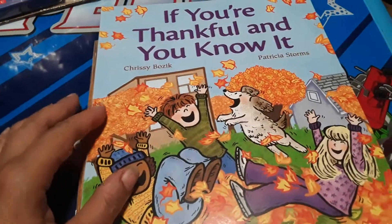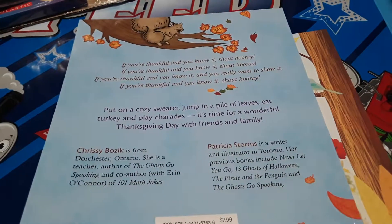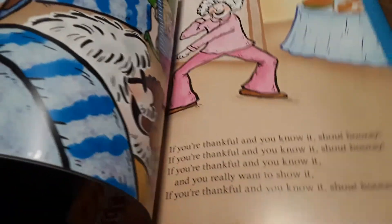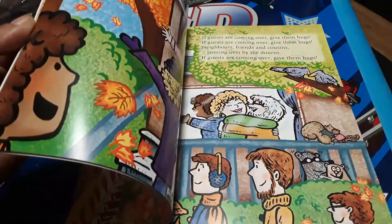This one is If You're Thankful and You Know It, so perfect for Thanksgiving. And it kind of has the song like If You're Happy and You Know It, but this one's just thankful. Super cute book.